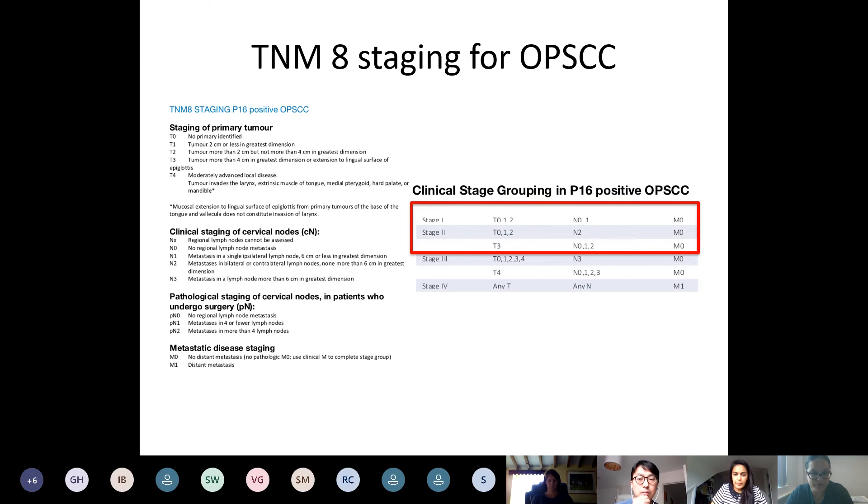The key changes are really in the N-staging. N1 disease, which was traditionally a single node up to three centimetres, is now ipsilateral and bilateral nodes up to six centimetres. N2 is greater than six centimetres. Looking at the stage groupings, stage one and two head and neck cancer — T1N0 and T2N0 — are traditionally treated with single modality because of better prognosis. But what is now encompassed in stage two includes T3N1 and N2 disease, reflecting the better prognosis in these patients. These patients would get single modality therapy based on stage, but we need to wait for de-escalation trial results first.